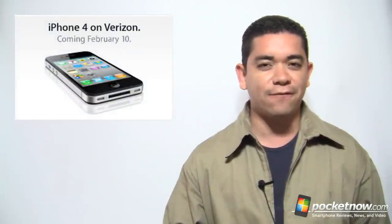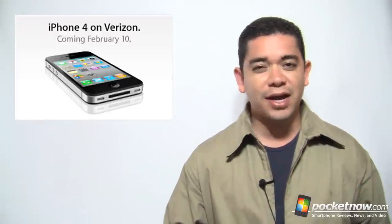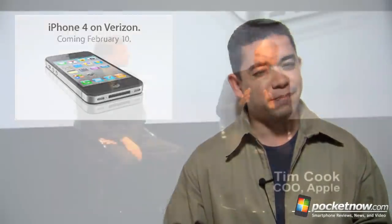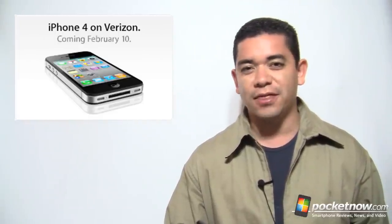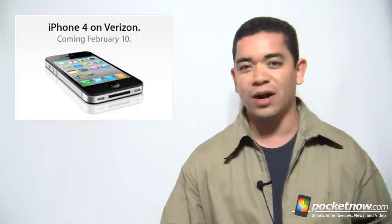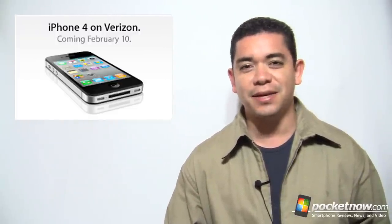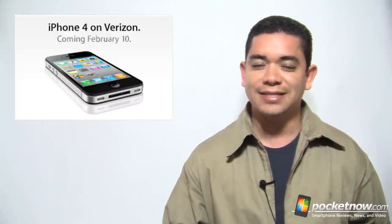You can pre-order on February 3rd or buy it on February 10th, though we're not sure how lines are going to be. Sadly, there are better things we wanted on this Verizon iPhone — everybody wanted it to be an LTE device and we did not get that. So not really sure if it's worth buying now or waiting for the iPhone 5, or 4S, or whatever comes in June, or whether this will follow the same yearly cycle we've seen with past iPhones on AT&T.